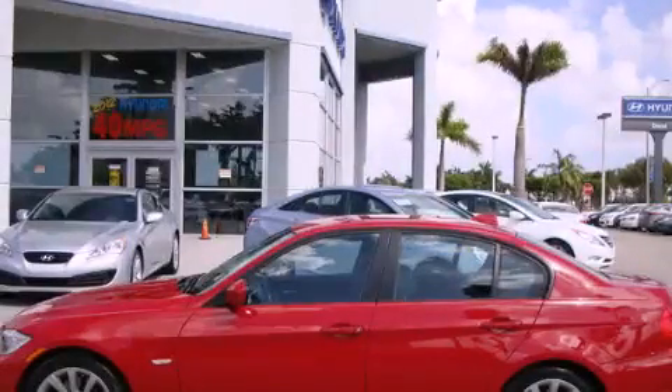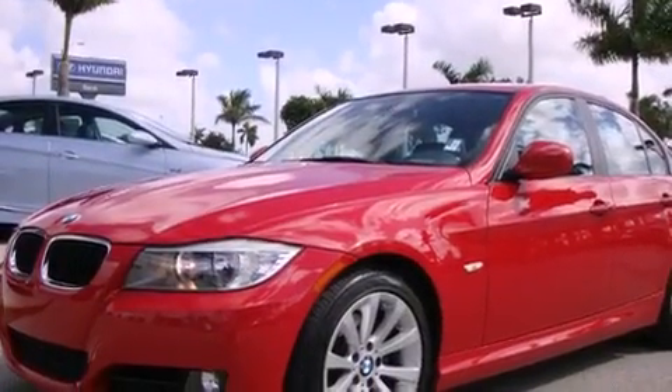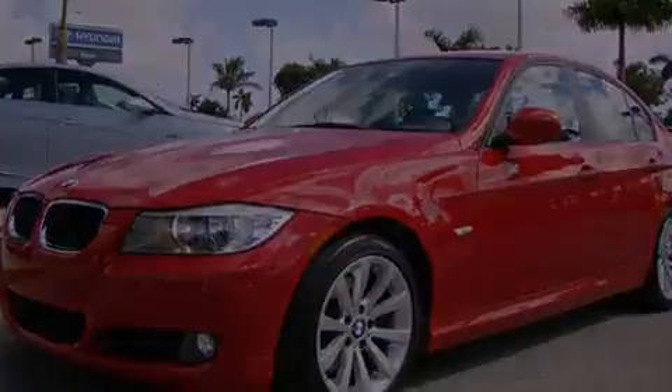This is a 2010 BMW 328, a great fit and finish. It has a six-cylinder engine and an automatic transmission.